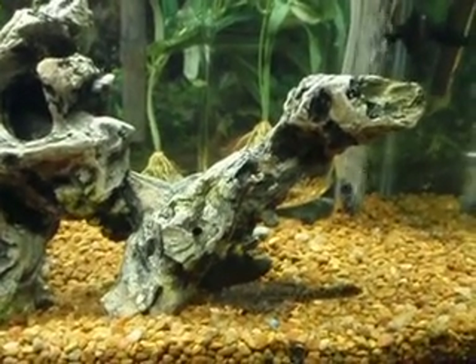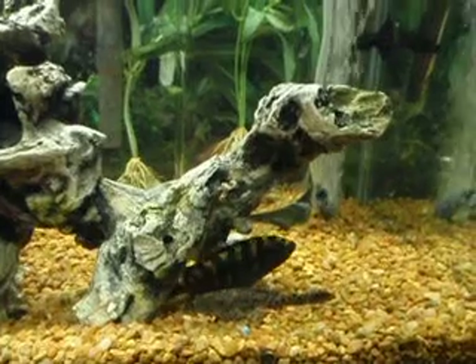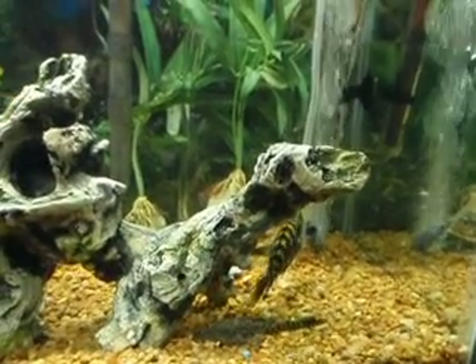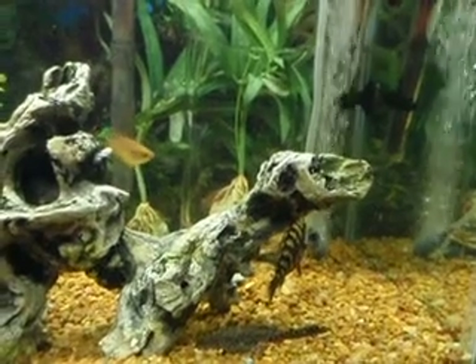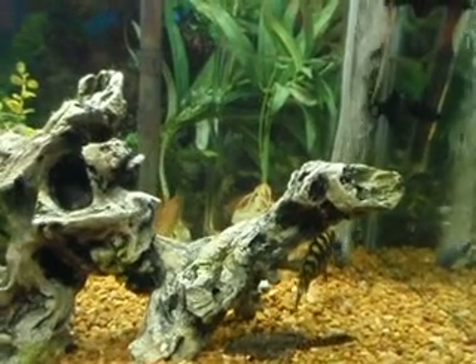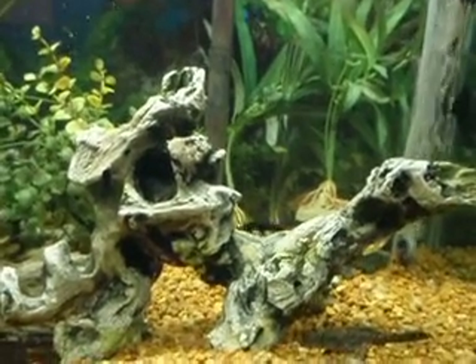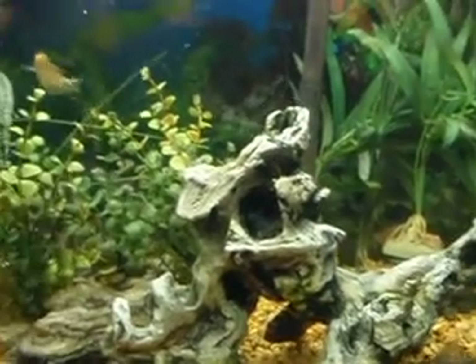There's the African cichlid, the bully of the tank — the one who feels like it's his job to boss everybody around. Consequently, he chases after most of the other fish.